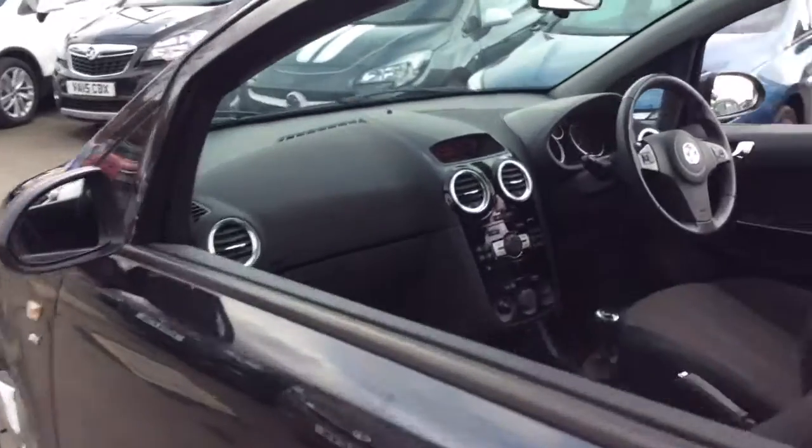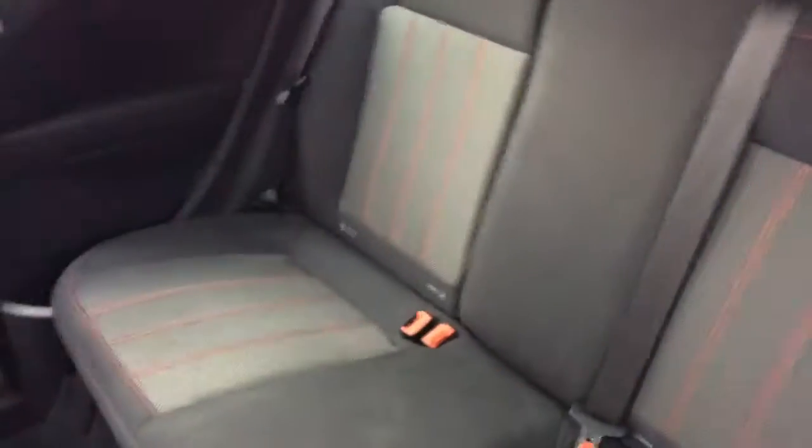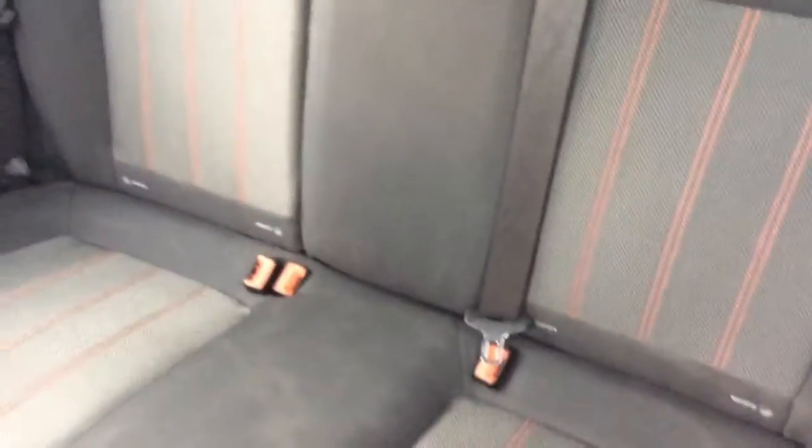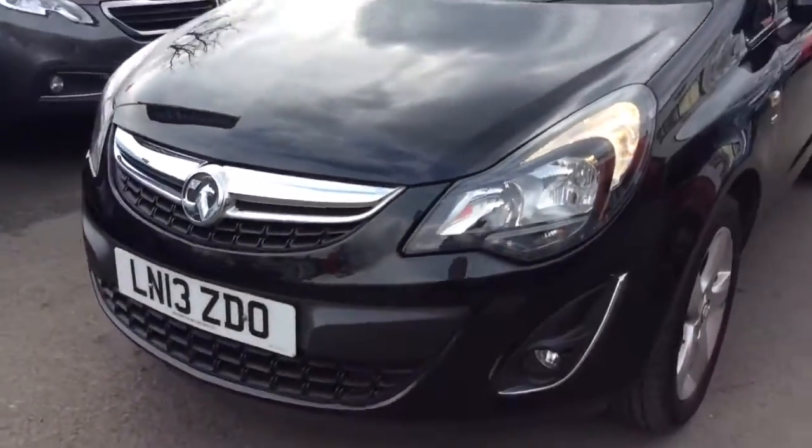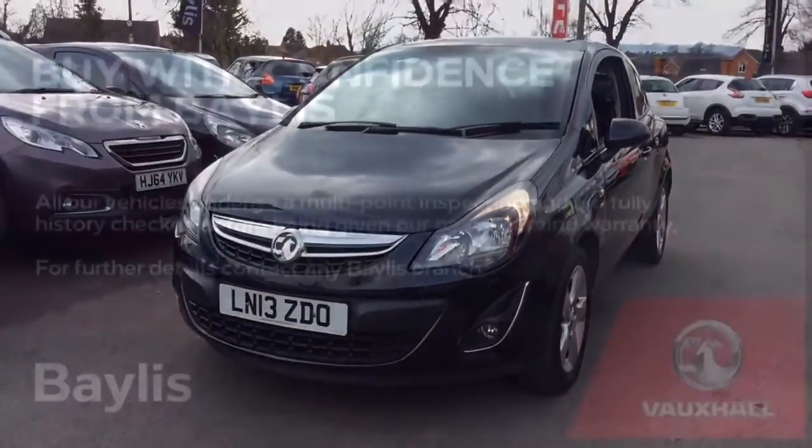This vehicle can also come with a range of flexible finance options which can be tailored to suit your needs. If you would like any further information regarding this Corsa, please don't hesitate to call us on 01386 579 667. Many thanks.